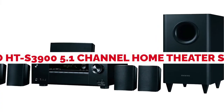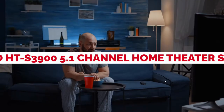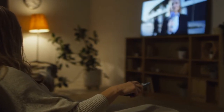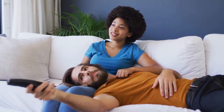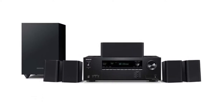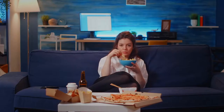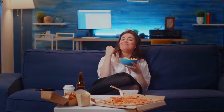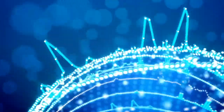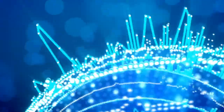Onkyo HT-S3900 5.1 channel home theater system. The Onkyo HT-S3900 is a 5.1 channel home theater system that includes five satellite speakers and one subwoofer. Its compact design is impressive, although common among home theater systems within the price range. For users with limited space, this home theater system would fit impeccably. The left-right speakers weigh 1.3 pounds, while the center speaker is 1.5 pounds in weight. Hence, the Onkyo HT-S3900 is not only compact, but also lightweight.